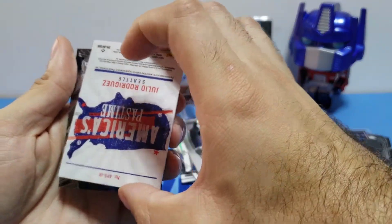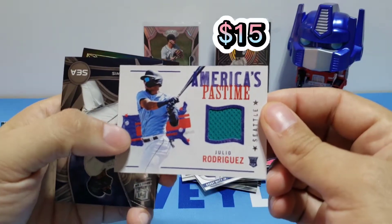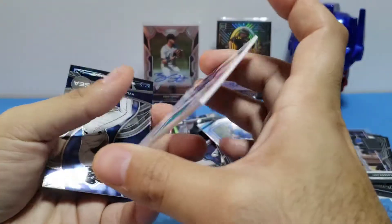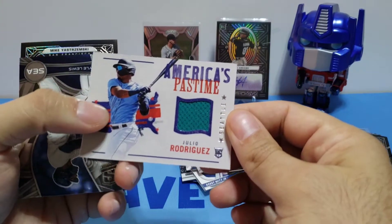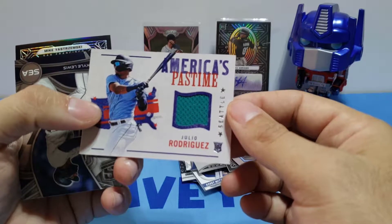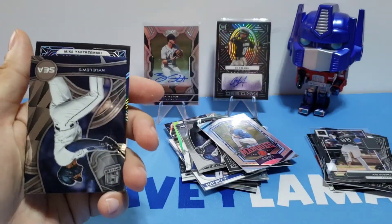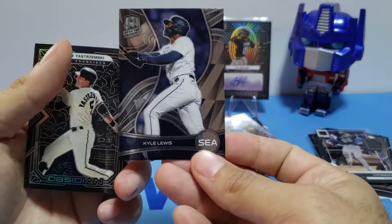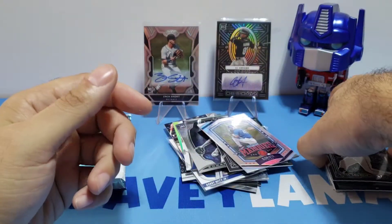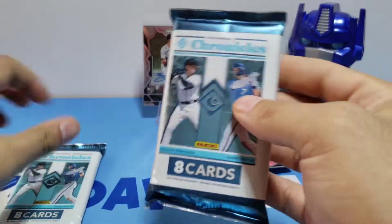Oh, is my relic a Julio Rodriguez America's Pastime? Don't play with me! The baseball gods gave me something good — that's awesome! Getting autographs of good players is good, yeah. So Julio Rodriguez — you got it! Yes, that's good, that's awesome! Kyle Lewis and Mike Yastrzemski. All right, let's see where the third auto is. I feel it in this one, so let's leave that one for last.